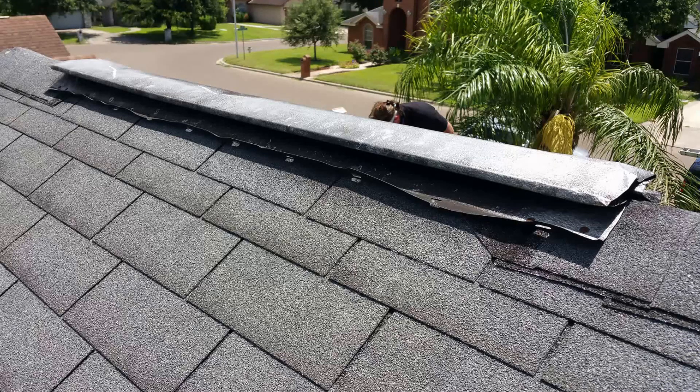He told us that the ridge vent was knocked loose during the storm and that he had nailed it back down while making the other temporary repairs to the roof.